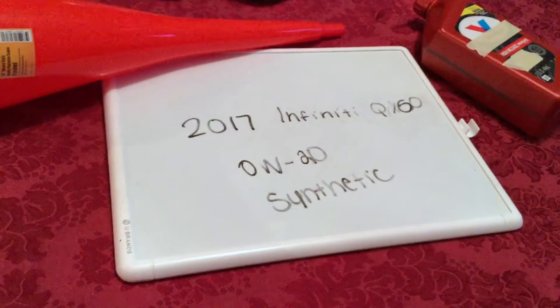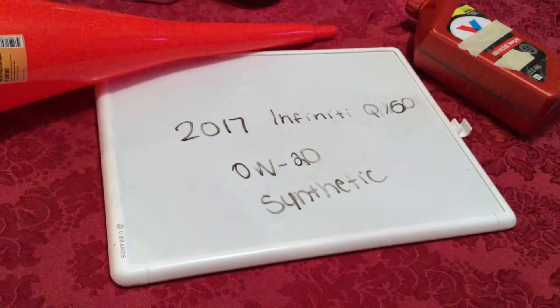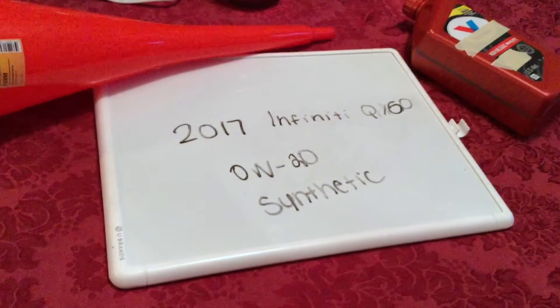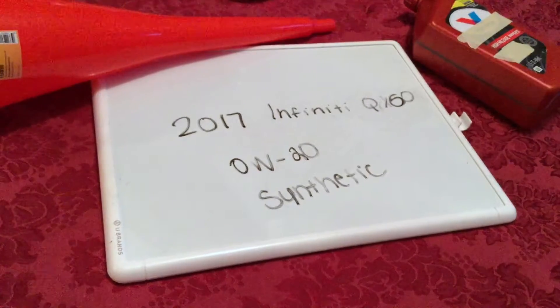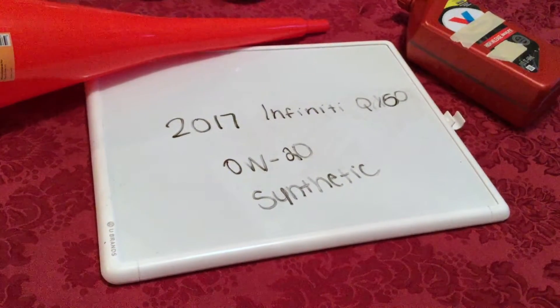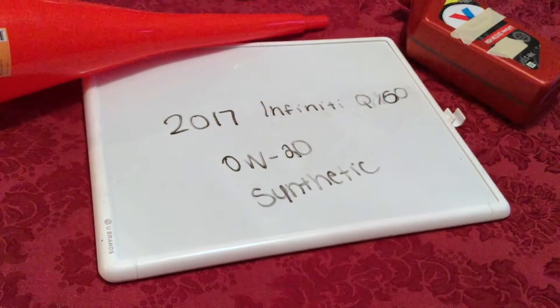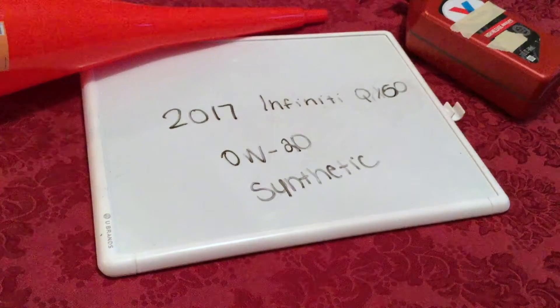If your 2017 Infiniti QX60 uses a different oil type, please leave a comment and let the rest of us know. You can check the video description for more information, and if you know a cheaper place to buy oil, please leave a comment. You'll also want to change your oil every three months — this is a commonly recommended interval.